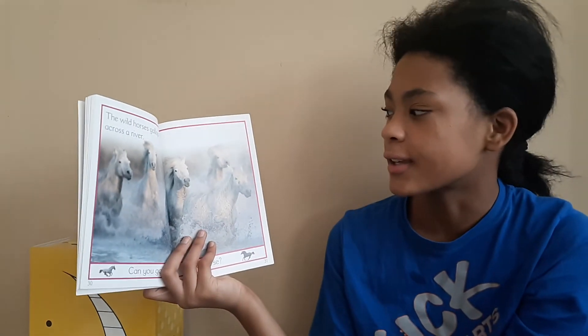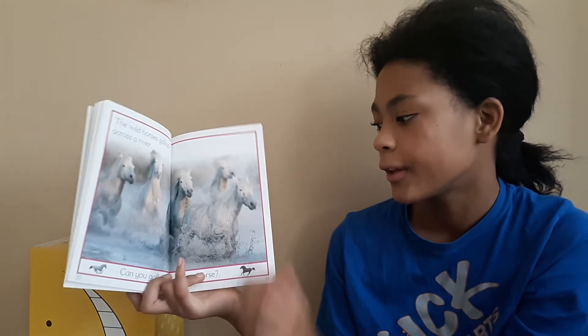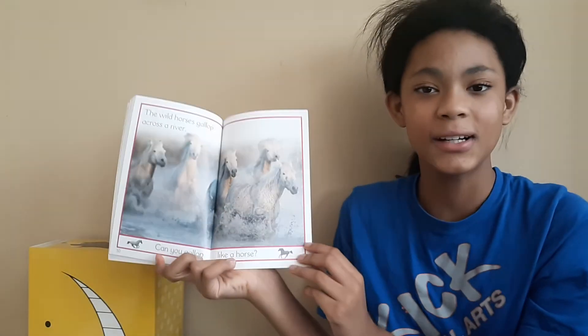The wild horses gallop across a river. Can you gallop like a horse?